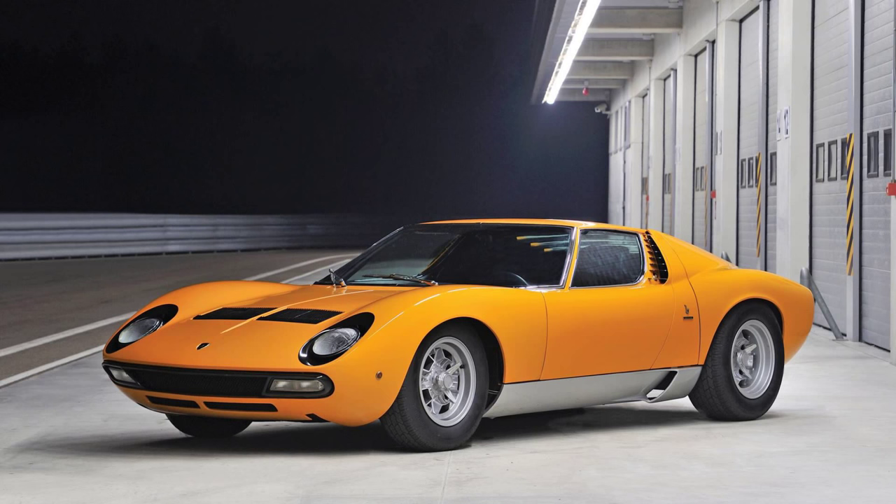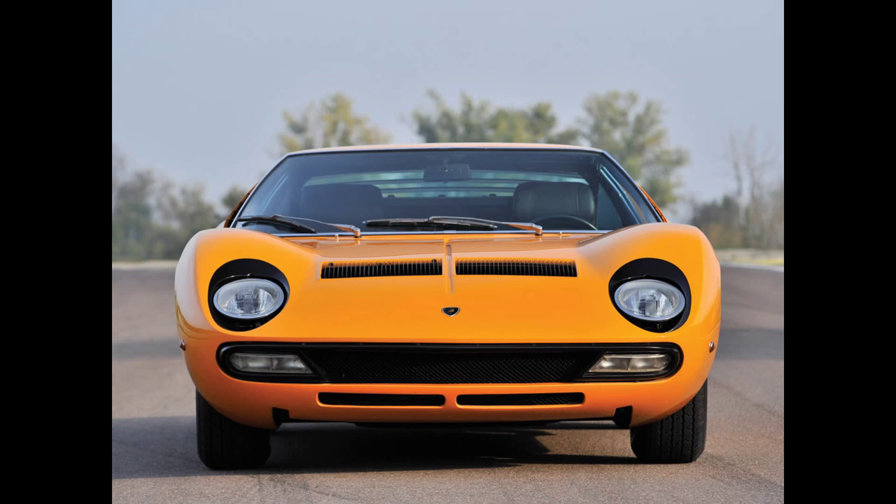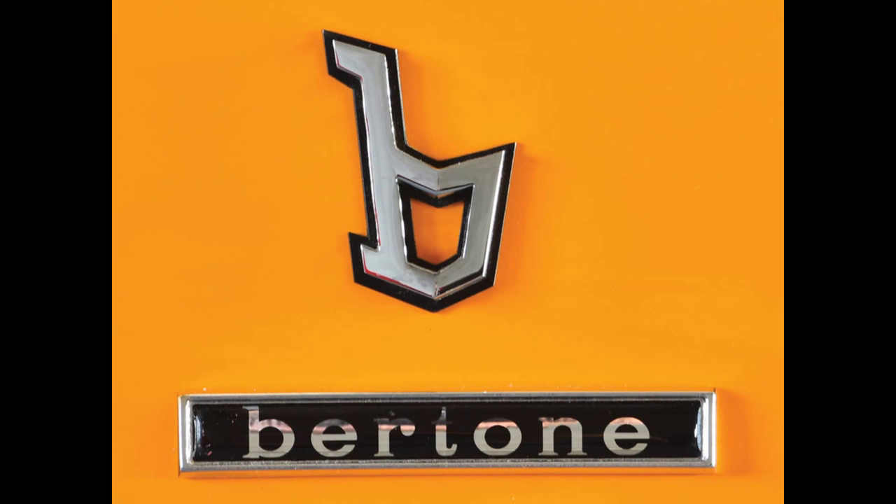The second lot is Lot 202, and it's really cool — a Miura P400 Super Veloce. If you're looking for a car that's prettier than a Daytona, that's setting a pretty high bar. I think the Miura is one of the prettiest designs out there. Some people disagree, but that's why we have opinions. That one is estimated between $2.2 and $2.6 million. I think because this one is so nice, it'll actually exceed that, but I've been known to be wrong before.